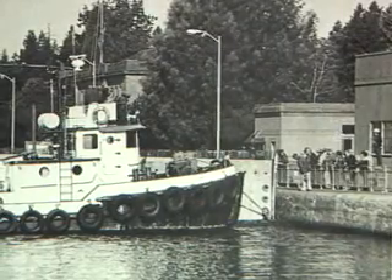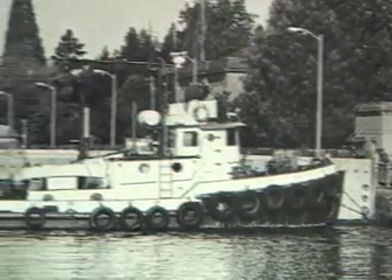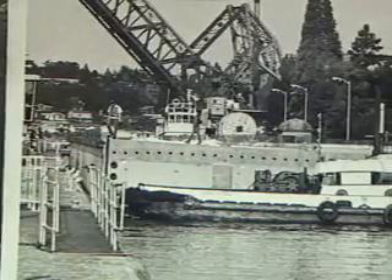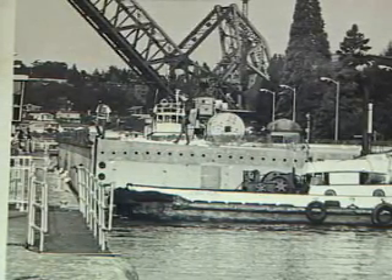Here's a picture of a tugboat bringing one of those pontoons through the locks. Over here, that's the locks and that's the pontoon. There isn't very much clearance on it, but that determined the size that they could make those pontoons.